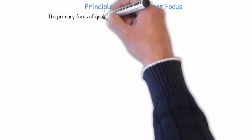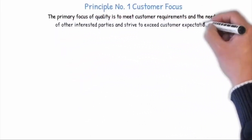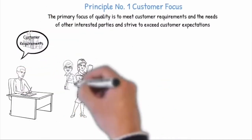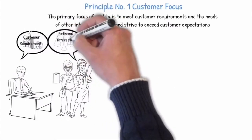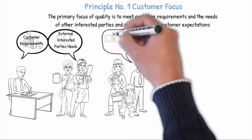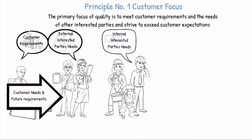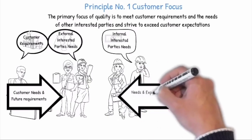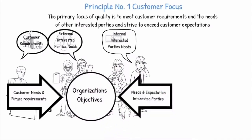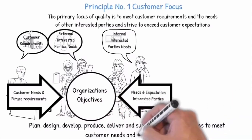The primary focus of quality is to meet customer requirements and the needs of other interested parties and strive to exceed customer expectations. Sustained success is achieved when an organization attracts and retains the confidence of customers and all relevant external or internal interested parties, such as legislators and employees that can influence the organization's success. It is very important to understand the customer needs and future requirements and how the needs and expectations of interested parties affect the organization's objectives.